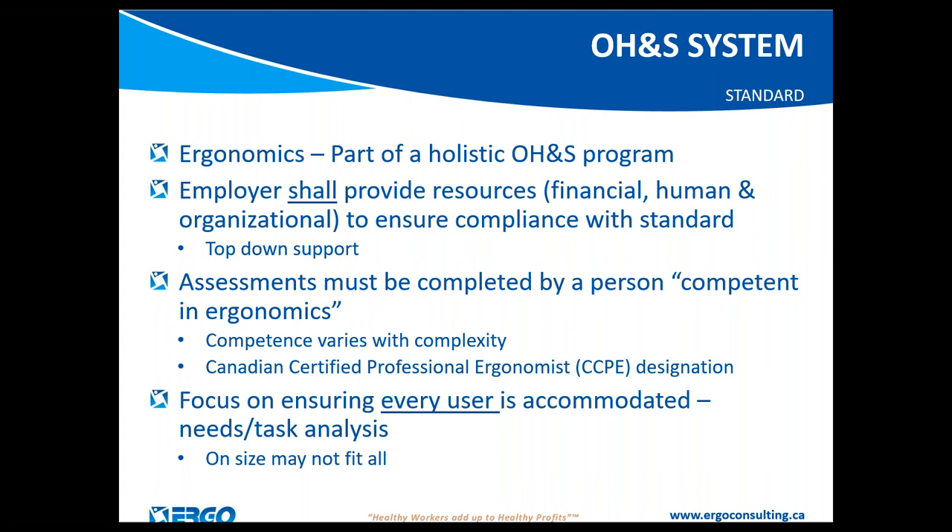The standard is designed to ensure that every single person is accommodated, meaning you must assess each person's individual needs. The BIFMA standard for furniture is designed to accommodate only the 5th-percentile female to the 95th-percentile male. This standard acknowledges that there are people who fall outside those general bell curves and that every single person must be accommodated, even if they fall outside that range.